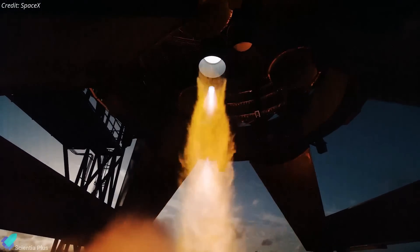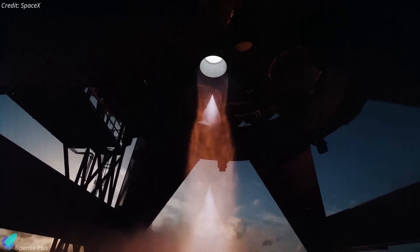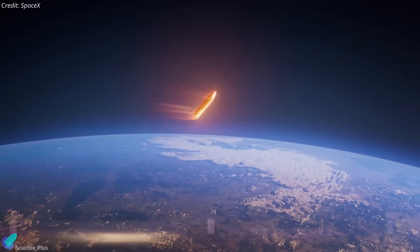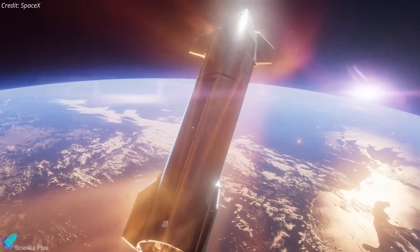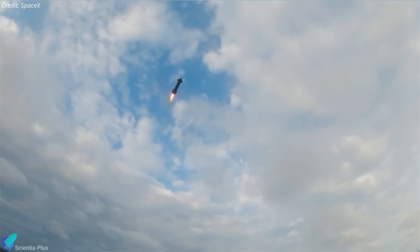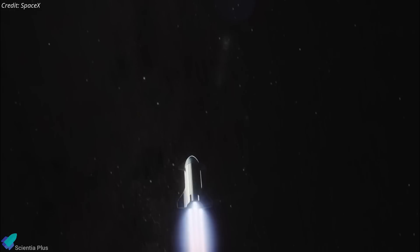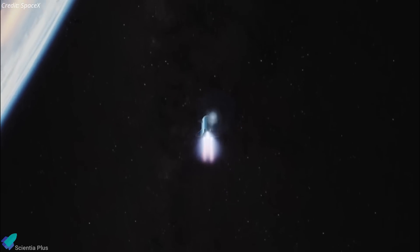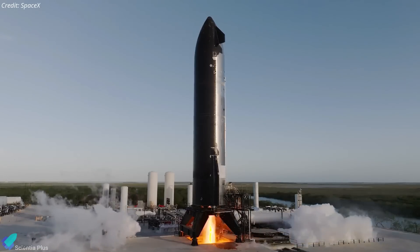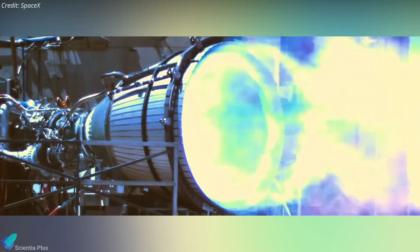One might wonder why SpaceX tested a sea-level engine rather than the vacuum-optimized Raptor. The choice likely comes down to versatility and redundancy. While vacuum engines are ideal for propulsion in space, sea-level engines play a crucial role during atmospheric phases such as controlled re-entry maneuvers or landing burns. Testing their restart capability ensures Starship can safely return to Earth or perform last-minute course corrections. In case of vacuum engine failures, sea-level engines can serve as a backup for in-space maneuvers, providing safety and operational flexibility. Additionally, sea-level engines are easier to test on the ground, as vacuum-optimized variants require specialized facilities to simulate space-like pressures.